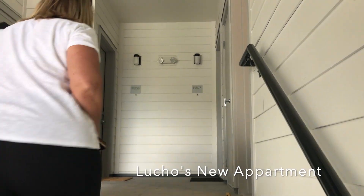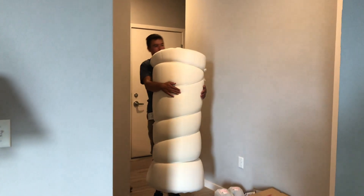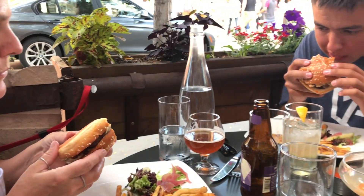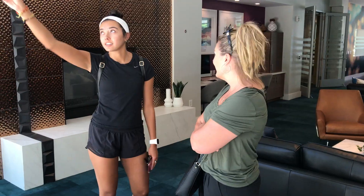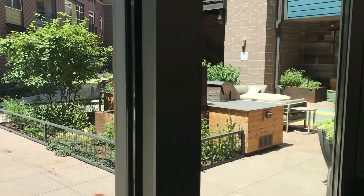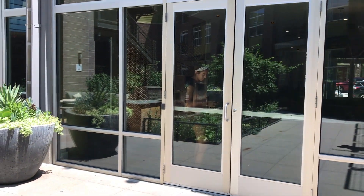We'll see you next time. Bye. There's our apartment hunting for Maria — she'll be moving in with her partner soon.